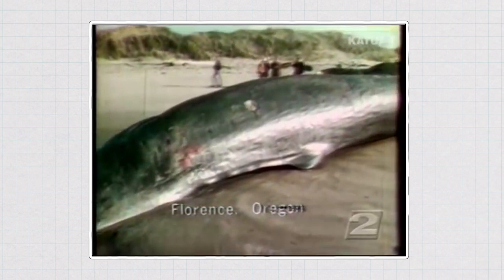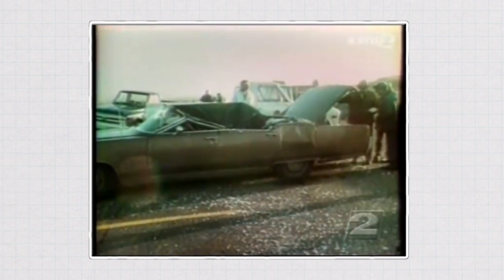In November of 1970, the Oregon Department of Transportation blew up a dead whale using 20 cases of dynamite. They were hoping that the whale would explode into chunks small enough for seagulls to eat, but that did not happen. In fact, pretty much the opposite happened. One chunk destroyed a car a quarter of a mile away, and this substantial piece of the whale basically didn't move at all.